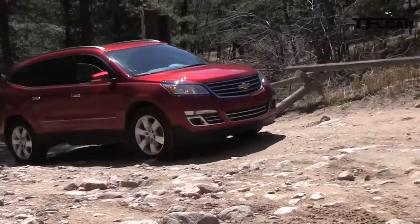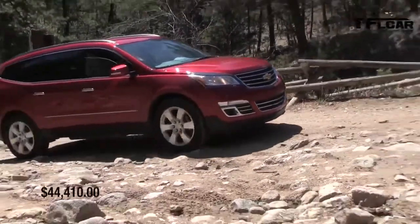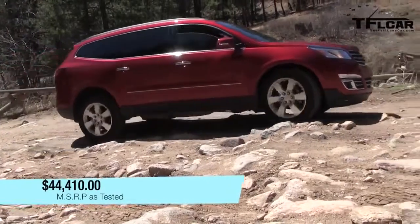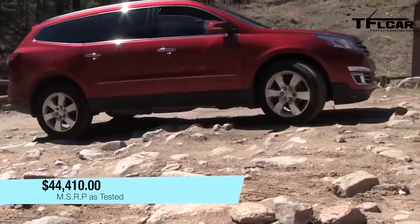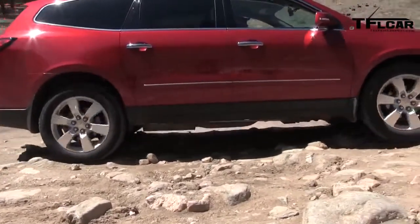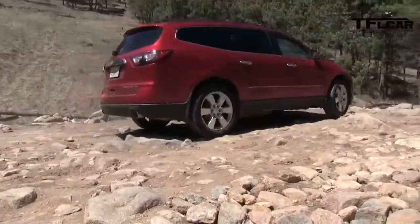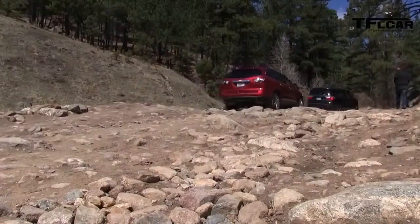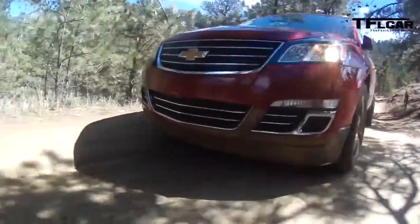Nathan, I think you're right. The Traverse is much more feminine. Mommy will be like you said. Off-road wise, I would say it's about the same as the Durango.